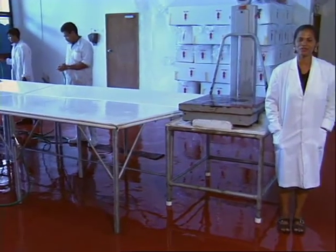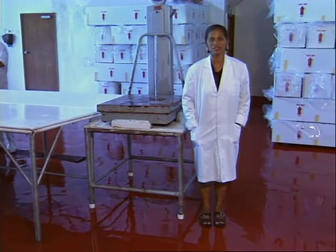Here, the fish will be graded by thoroughly evaluating a number of quality parameters. This determines whether the fish meets strict export standards or is rejected and sold on the local market for a much lower price.